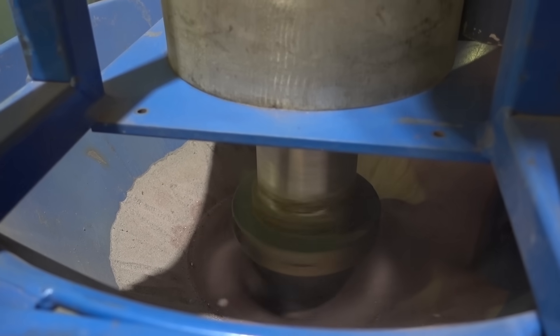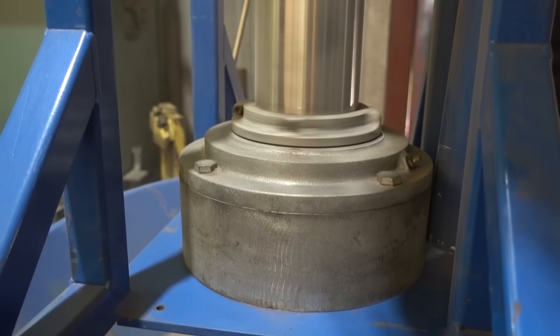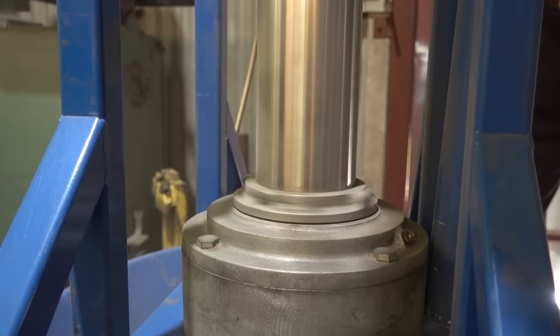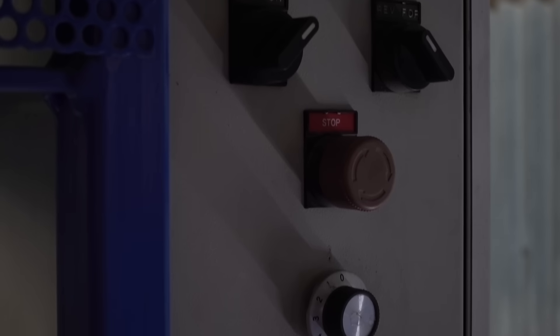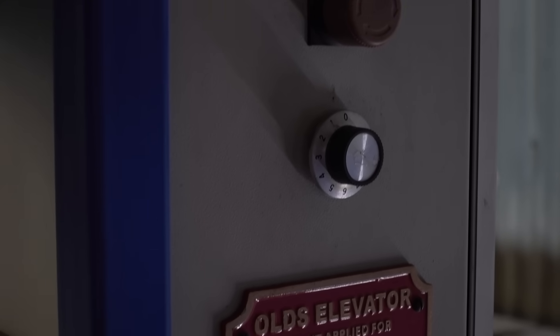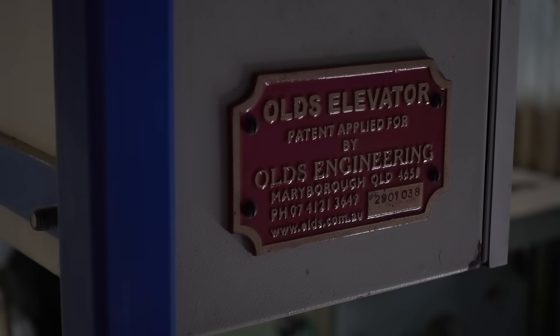Amazing. People were coming to have a look at it, and I realised we should put a patent application in on it. This was so different — I thought it'd be easily protected, because rotating the casing instead of the screw, you can see that it's different. We spent a lot of money on patent coverage, and the name Olds Elevator has been applied to it. They're made in America, and Holland, and France, and Spain, and you name it.